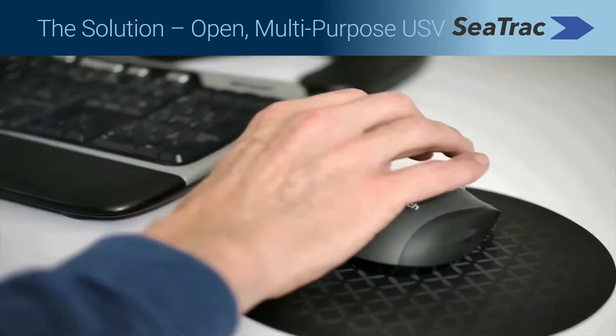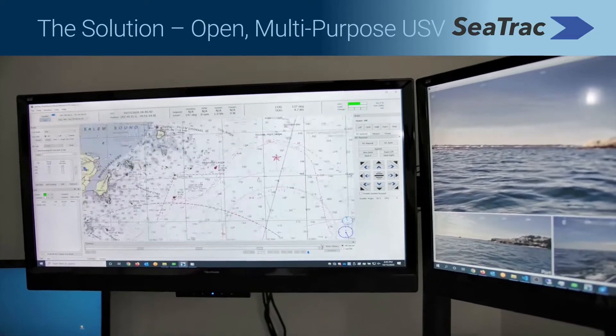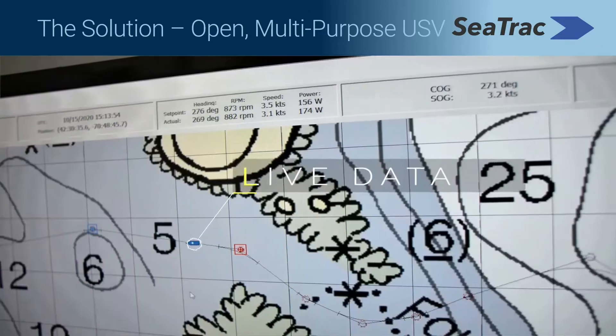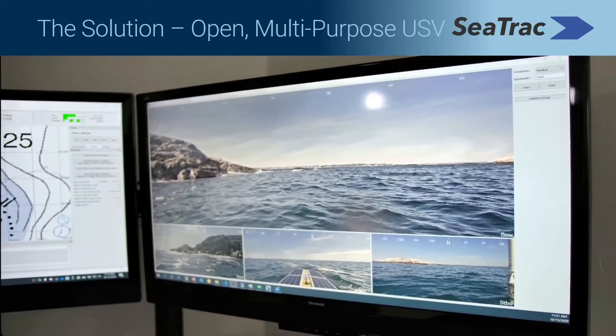Remote missions can be set up using our intuitive dashboard. And with multiple communication options, data is transmitted in real-time from any location to any location, and provides the operator with key situational awareness.